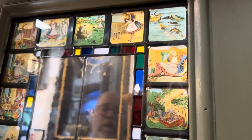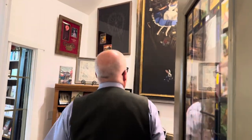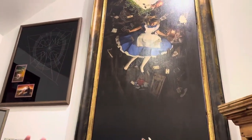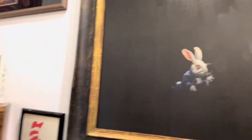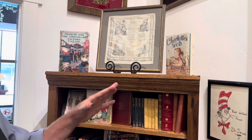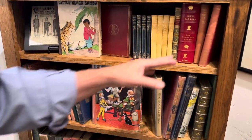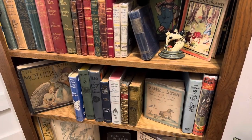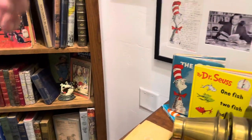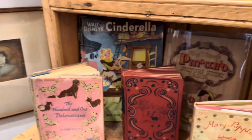Now I'm going to open the door and walk in. We have an original Alice going down the rabbit hole painting, and throughout the room there are early editions of all of the classics — from Cat in the Hat to Lewis Carroll's Alice in Wonderland, of course, Mother Goose, 101 Dalmatians, Mary Poppins, Robin Hood, and more.